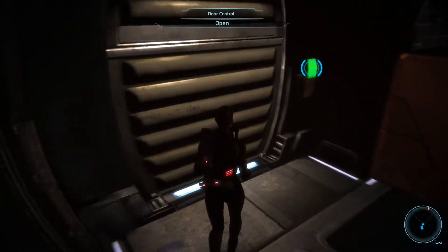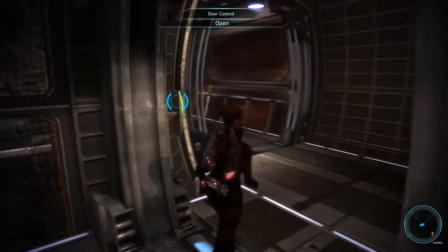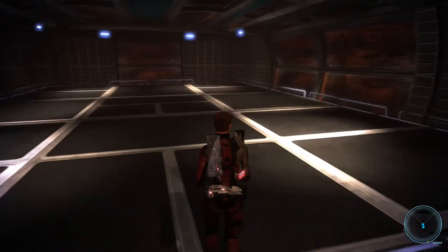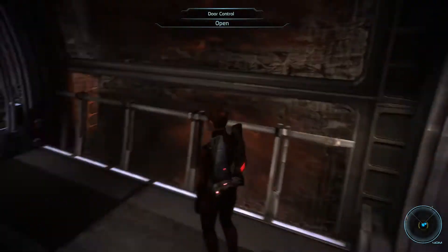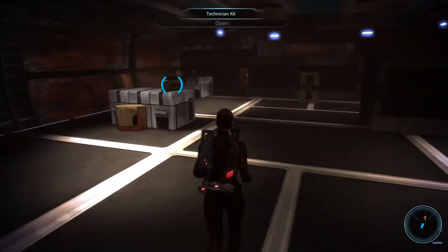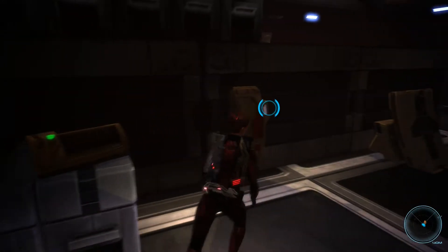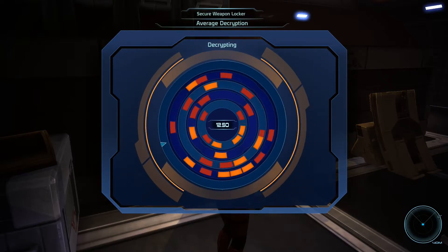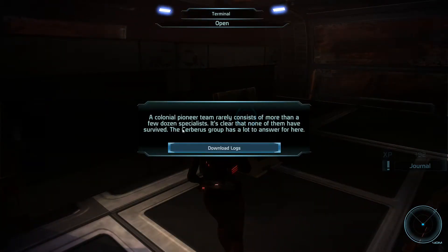I'll go ahead and just go through here. I'm gonna go the opposite direction and make sure I don't miss anything. Looks like I can actually go in here too, but it's all empty — why would they even let you go in here if it's completely empty? I wonder if they meant to lock that door and then didn't, so they just didn't put anything in there and it's just an empty room. There's just so much stuff in these side missions. A colonial pioneer team rarely consists of more than a few dozen specialists — it's clear that none of them have survived. The Cerberus group has a lot to answer for here. Download the logs.